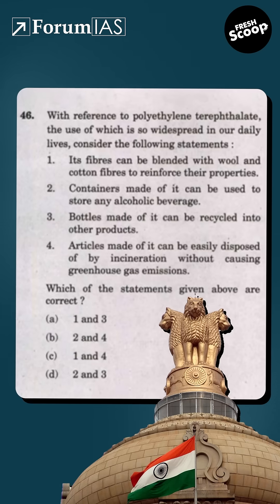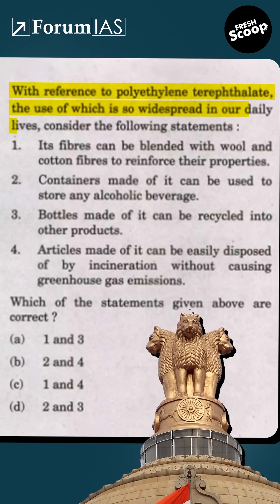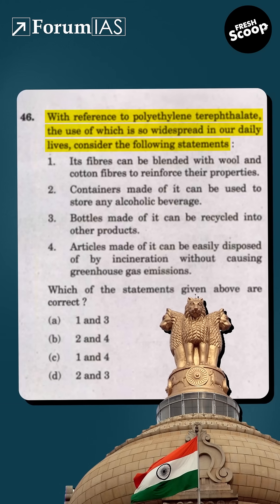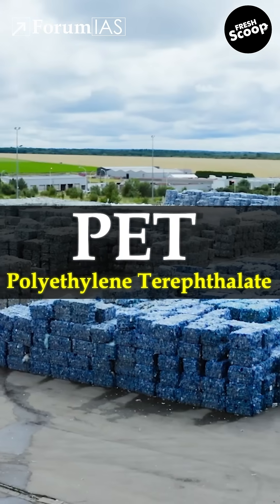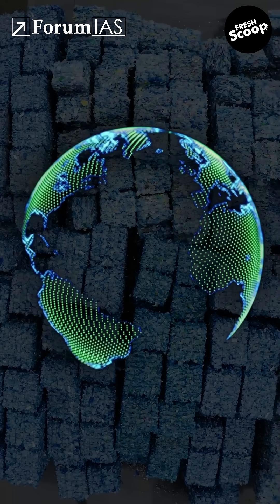UPSC asked this question in 2022: with reference to polyethylene terephthalate, the use of which is so widespread in our daily lives, consider the following statements. Why did UPSC ask this? Because PET, short for polyethylene terephthalate, is all around us — from water bottles to tiffin boxes to clothing fibers. PET is one of the most widely used plastics in the world.